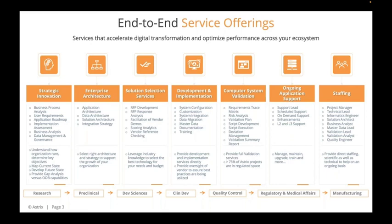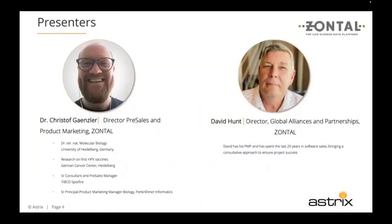Let's jump into our presenters for today. We have Christoph Gansler, Director of Pre-Sales and Product Marketing, and David Hunt, Director of Global Alliances and Partnerships. I'm going to pass it off to Christoph and let him pick up the introduction. Both will be available at the end for the Q&A session.